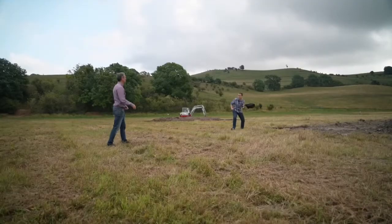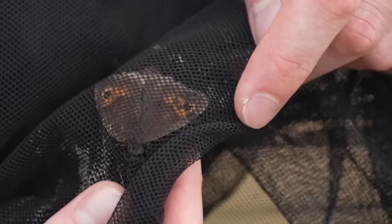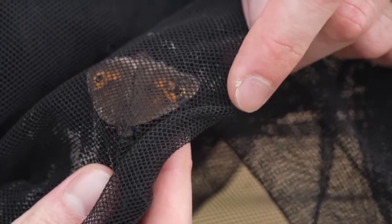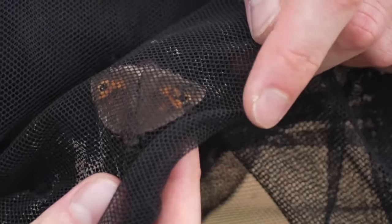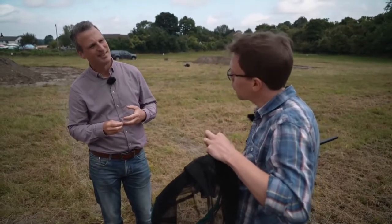Andrew caught one — it's a meadow brown. By catching and then taking the body temperature of different species with a small probe, researchers can monitor how they're coping with climate change.